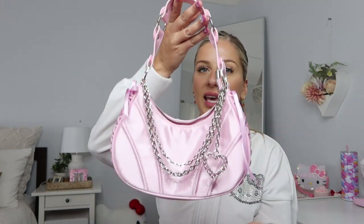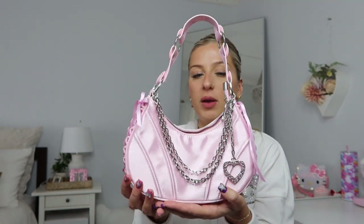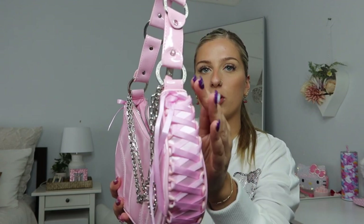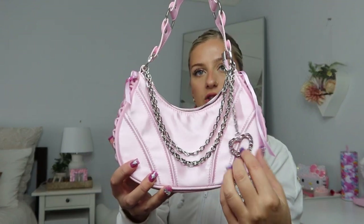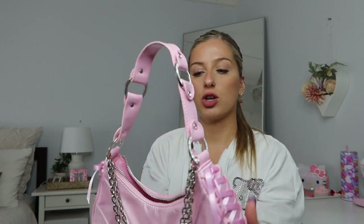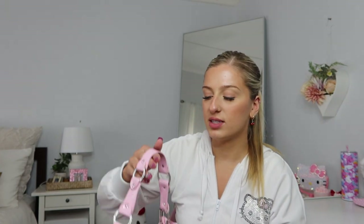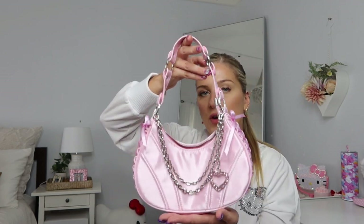Now for my Dolls Kill bags. The first is this Sugar Thrills bag I got a while back. I'm not sure I'm going to keep it — it feels a little bit young and childish for me right now. It's very pink princess vibes with bows and a sparkly gem, and the chain makes it a bit edgy. It's very cute, but it's quite stiff and feels uncomfortable under my arm, and I'm not sure it suits my style too well.